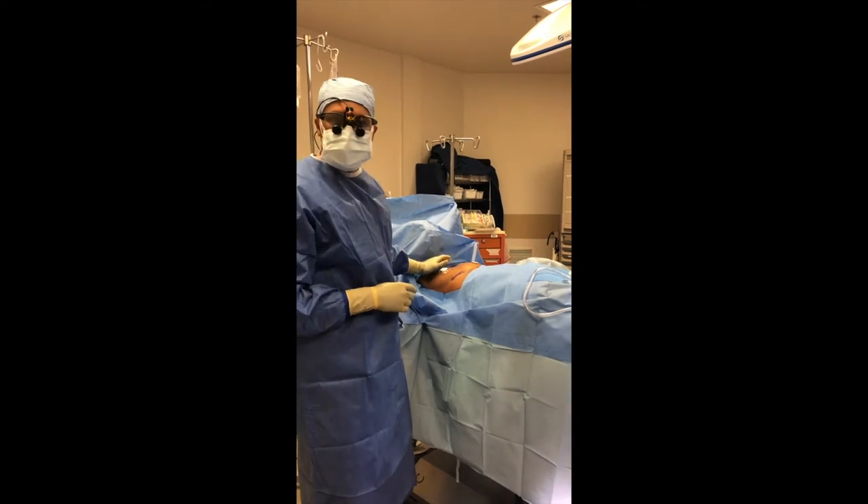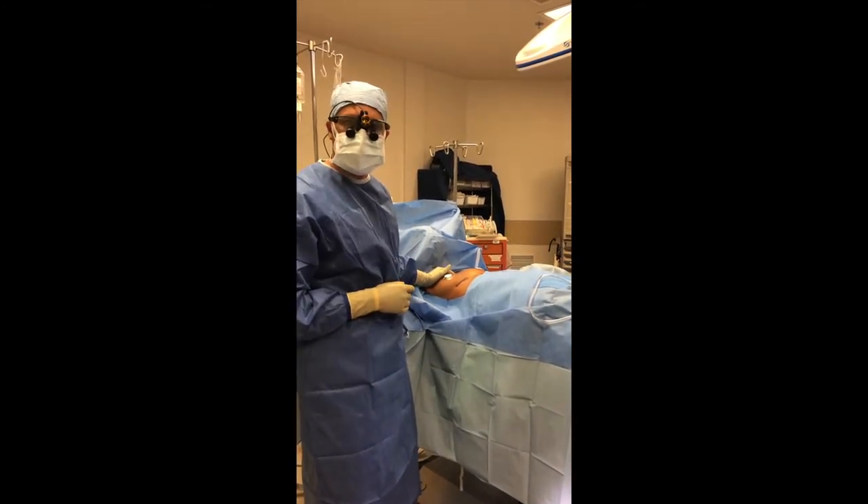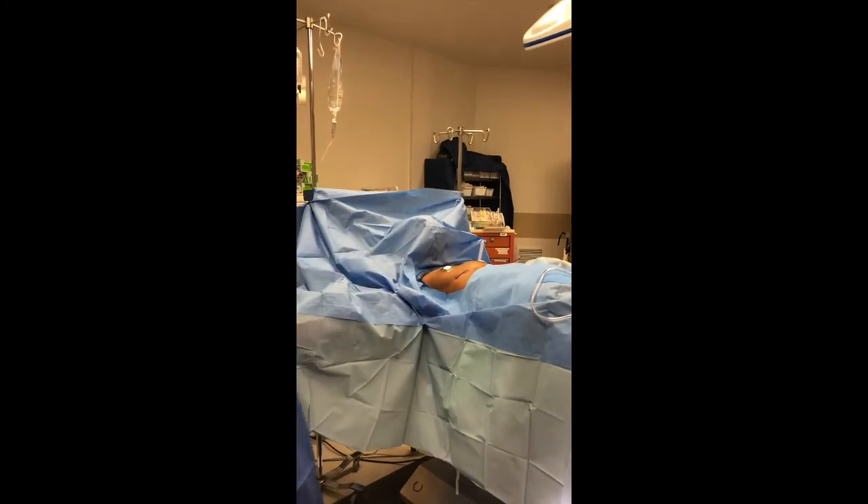Hey everyone! So we are doing a breast augmentation and this is before we actually begin the case. I want you guys to see and take a look at what it looks like.